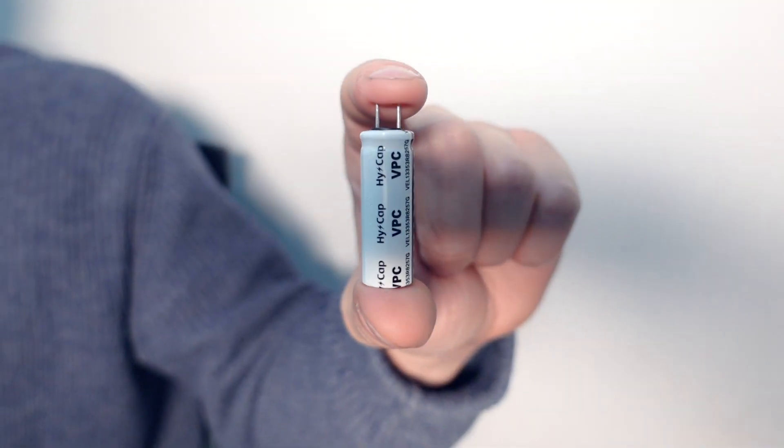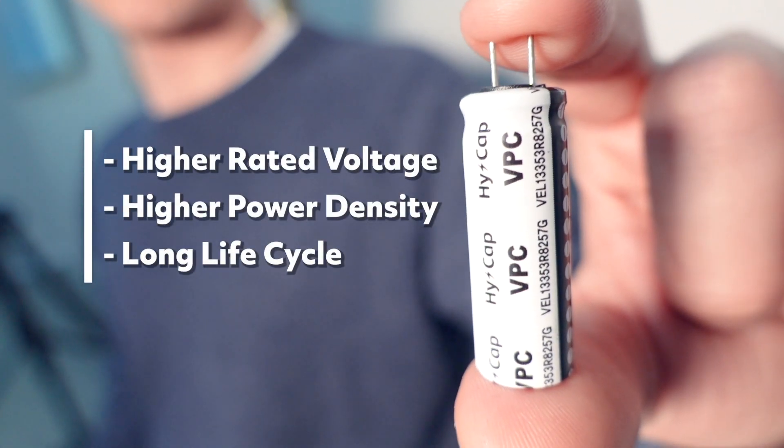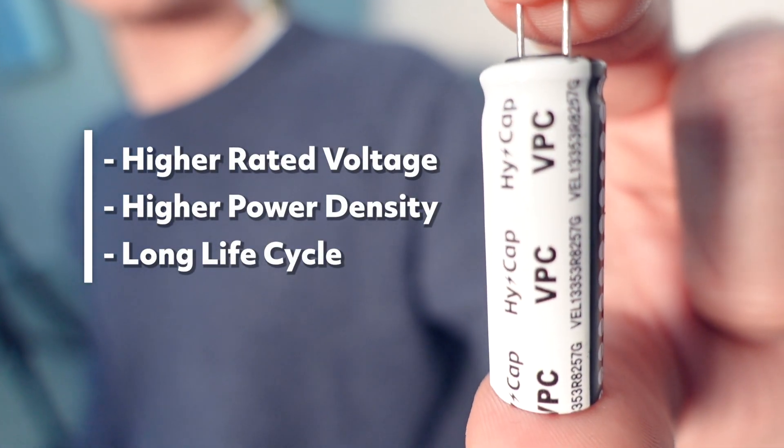This is the VPC — the Vena Pulse Capacitor. This was the result of Vinotex R&D team's 20-year effort. It exhibits the best characteristics of both batteries and supercapacitors: it has relatively higher power density compared to batteries and relatively higher energy density compared to supercapacitors.